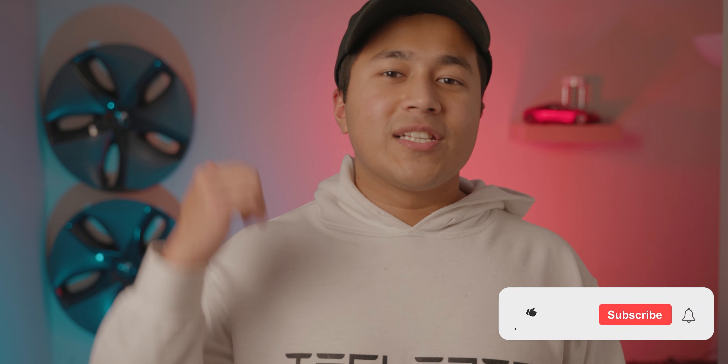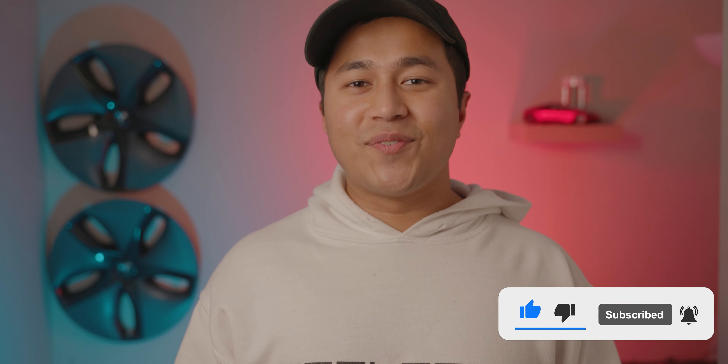If this video helped you out, please smash that like button, subscribe, and hit the bell notification to get notified when I upload a new video. Have a wonderful rest of the day. Goodbye.